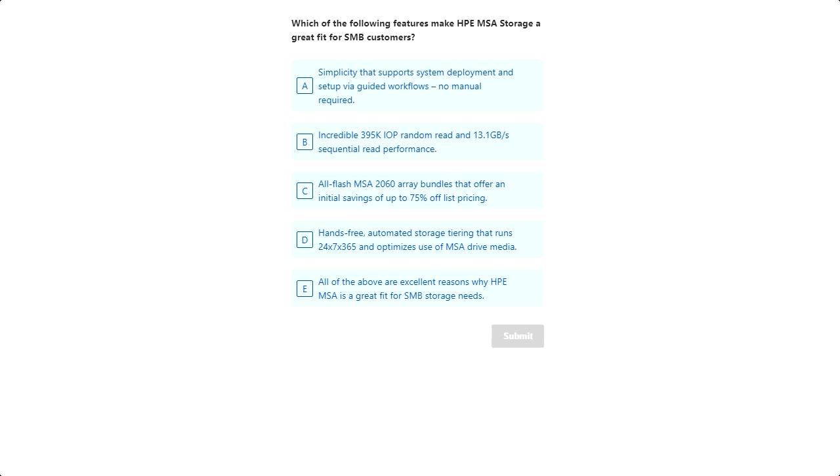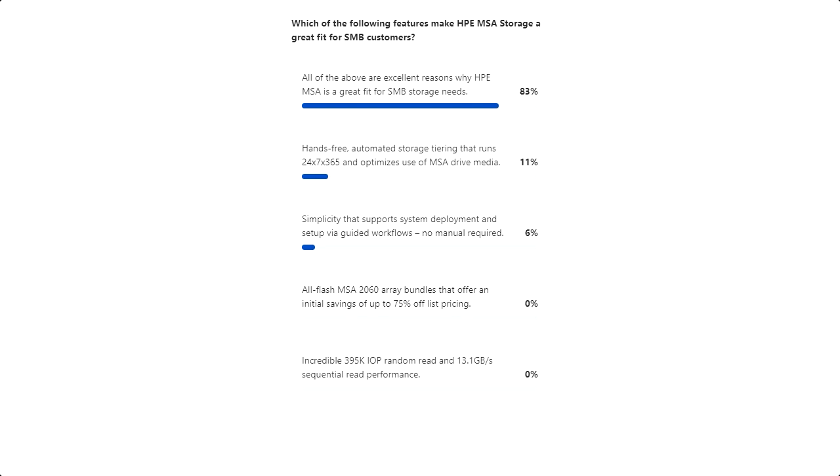Let's take a quick quiz. Which of the following features makes HPE MSA storage a great fit for SMB customers? 83% of you selected E, which is the correct answer. Although the other selections — simplicity, hands-free automated tiering, performance, and great value bundles — are all certainly reasons why a customer would want to select MSA. All of those answers are correct for our first quiz question. Thank you for playing, and we'll have another question coming up in just a minute.